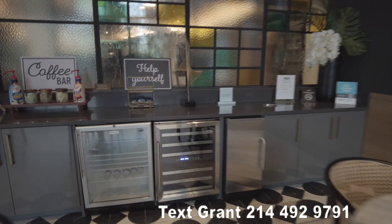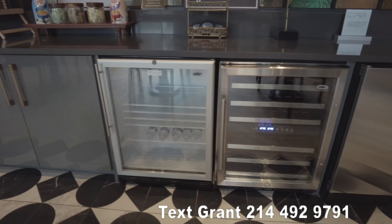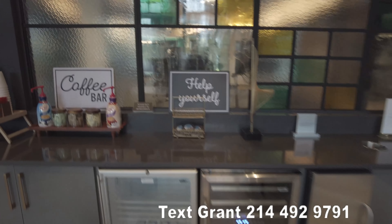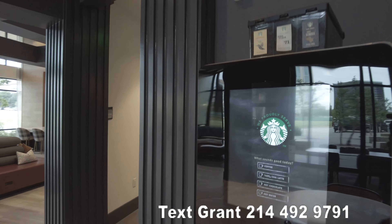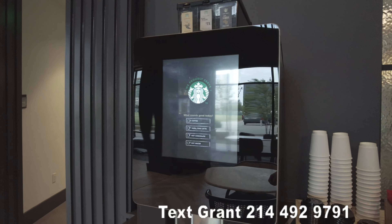Look at this — you've got some water all ready to go for yourself. You do have a full coffee bar that's free. Looks like it's Starbucks driven. So that's nice, I love seeing that.